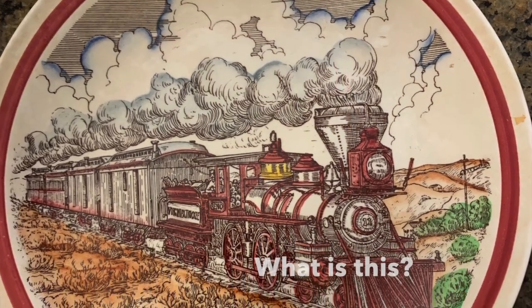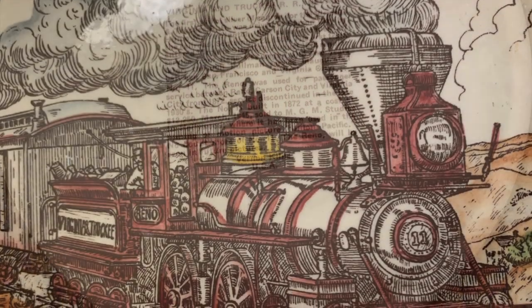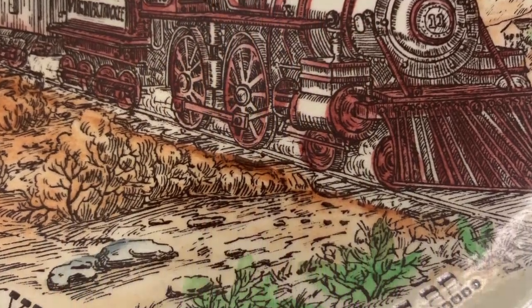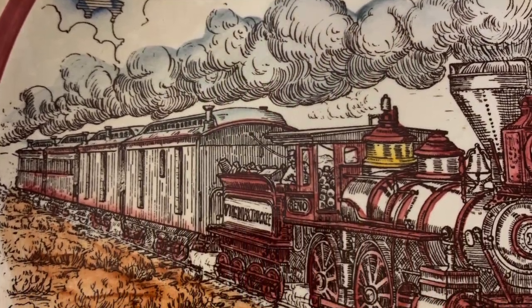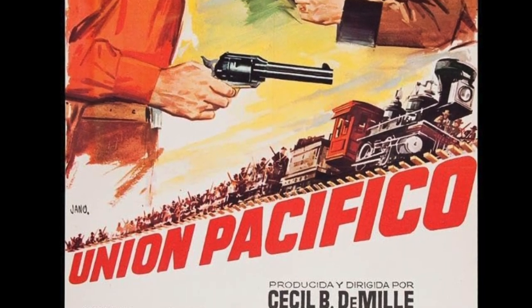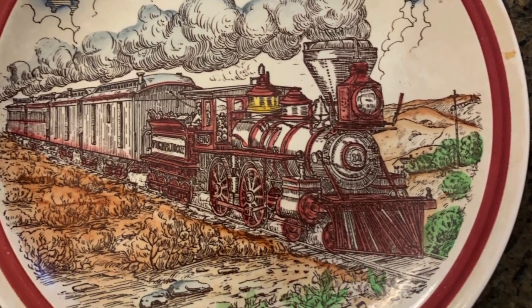Are you a treasure hunter for unusual items? What is this? You never know what secrets and interesting history a simple-looking object might hold. At first glance it is a souvenir plate relating to the Reno, an old locomotive engine assigned number 11, built in 1872. But later we learn that this train became quite famous as it was bought by MGM and made over 100 movies. This is an unusual railroad collectible. Stay tuned for some interesting history about this train.